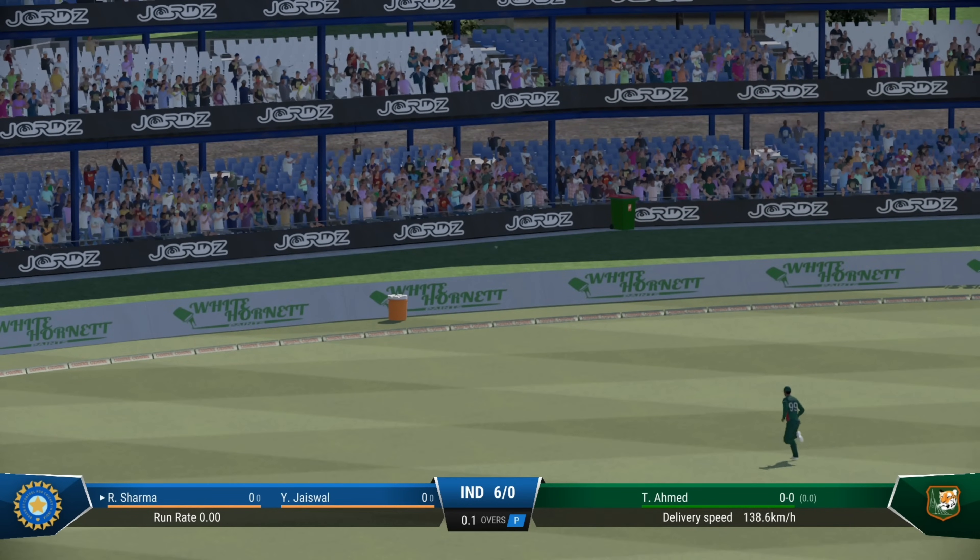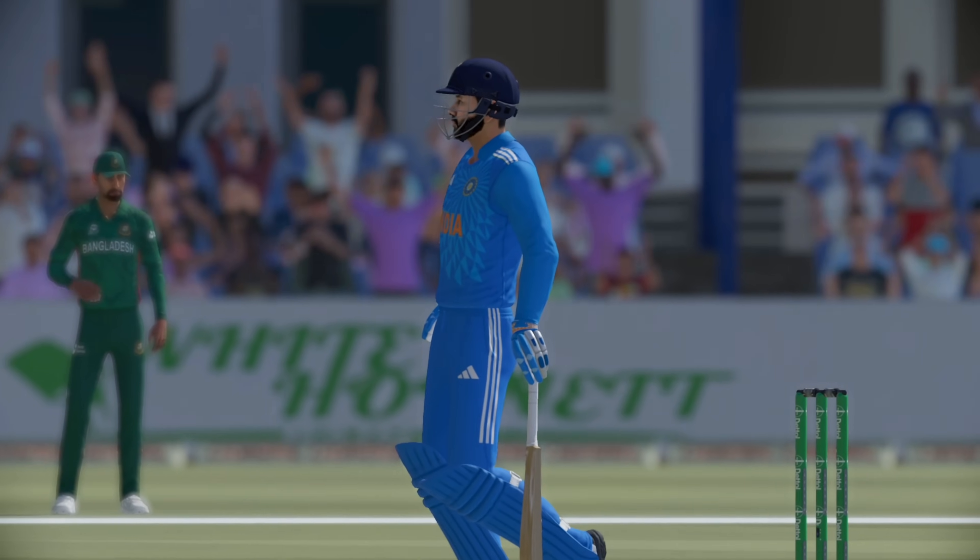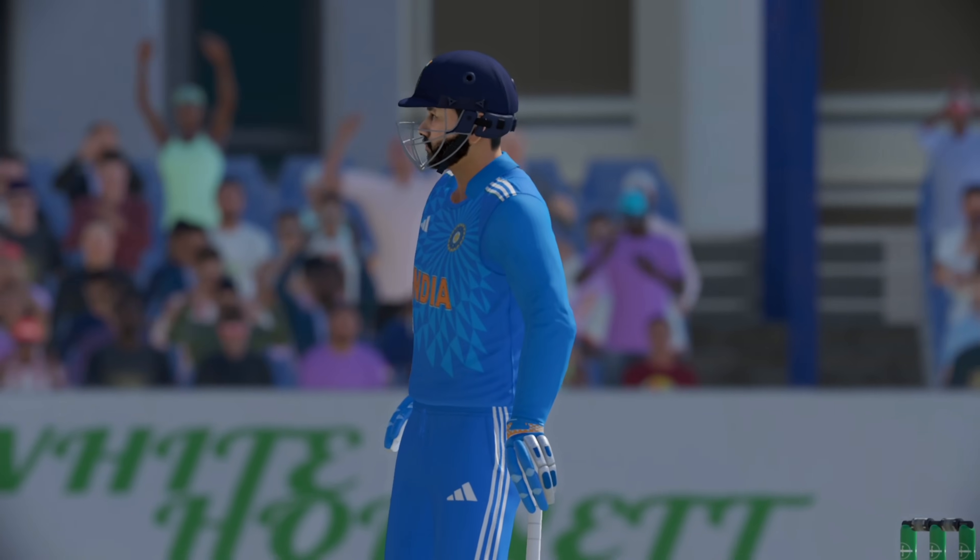What a shot! First ball, smashed it. Off the front foot, hit it with all the power and elegance of a batter right at the top of their game.